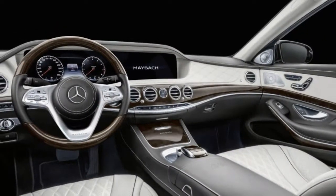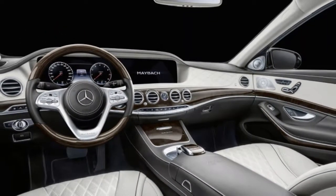This week, the German automaker announced the latest version of the car: the Mercedes-Maybach Pullman S650.